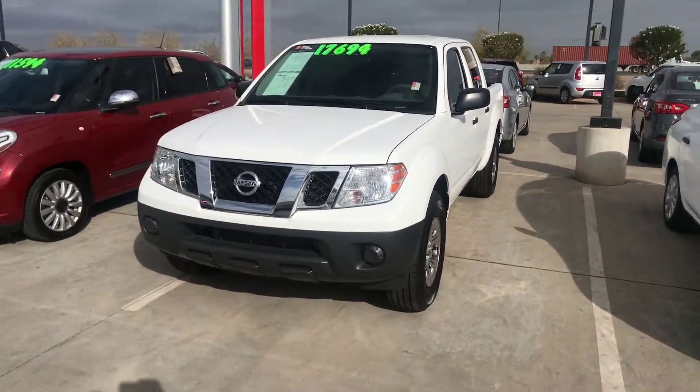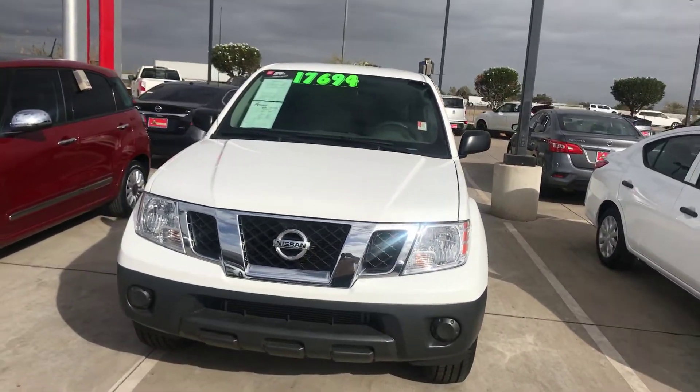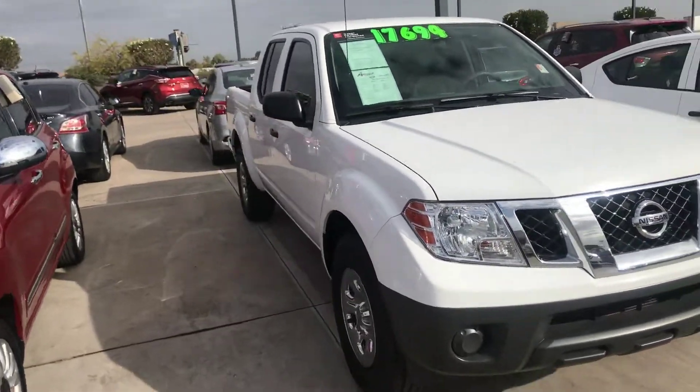Good morning, Raphael. This is Jerry over at Avondale Nissan. First and foremost, thank you for choosing Avondale Nissan to take a look at this beautiful truck. This is the Frontier you chose online.